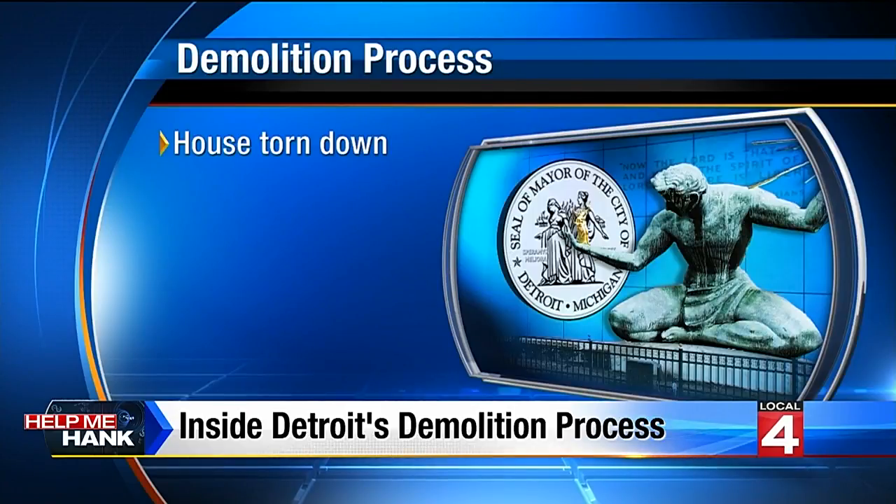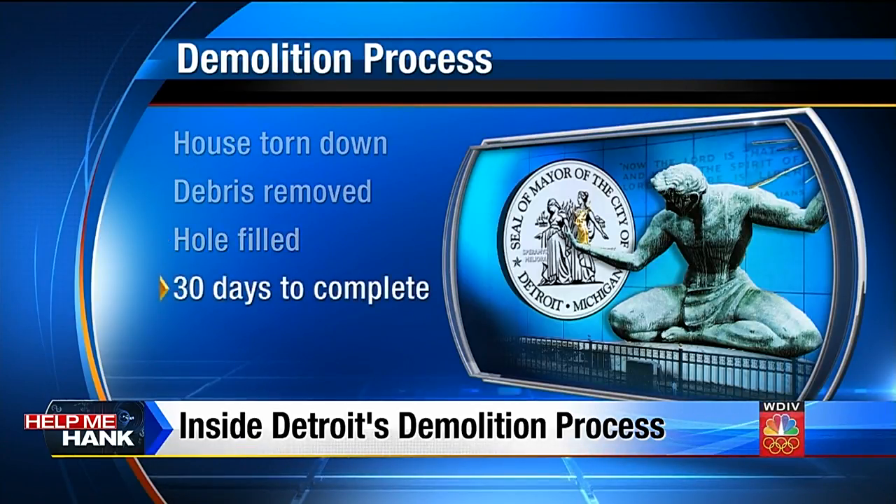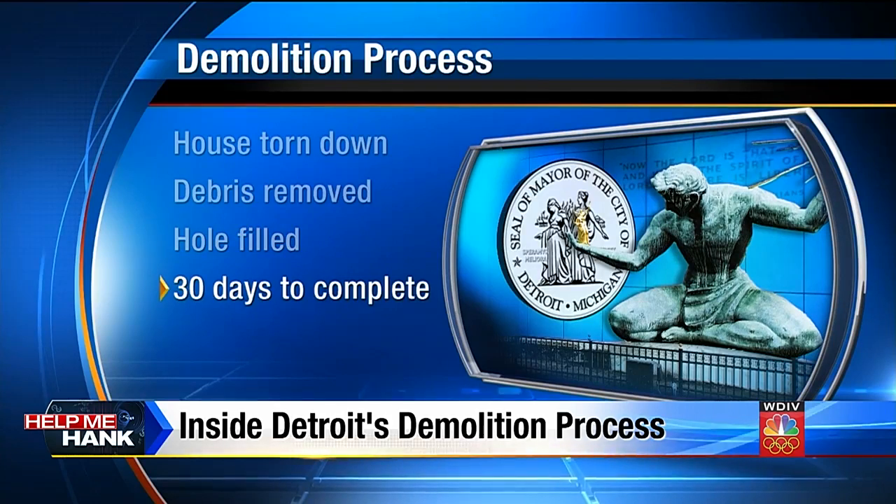Here's what you need to know: once a home is torn down, the debris is removed, then that hole is filled. These things all happen on different days, but the entire process must be completed within 30 days from start to finish. The city has a great website which tracks all of the demolitions taking place in Detroit in real time. We're going to post a link to that site on the Help Me Hank page at clickondetroit.com. I'm Hank Winchester.